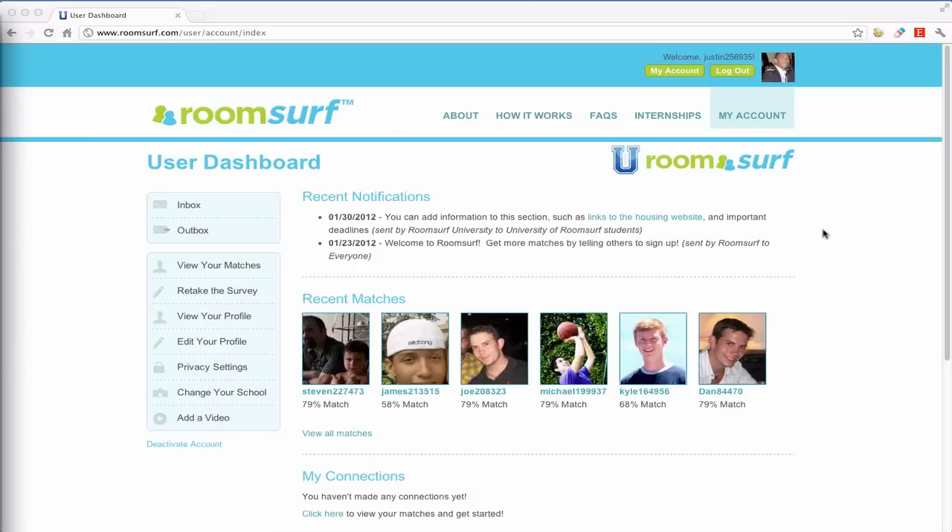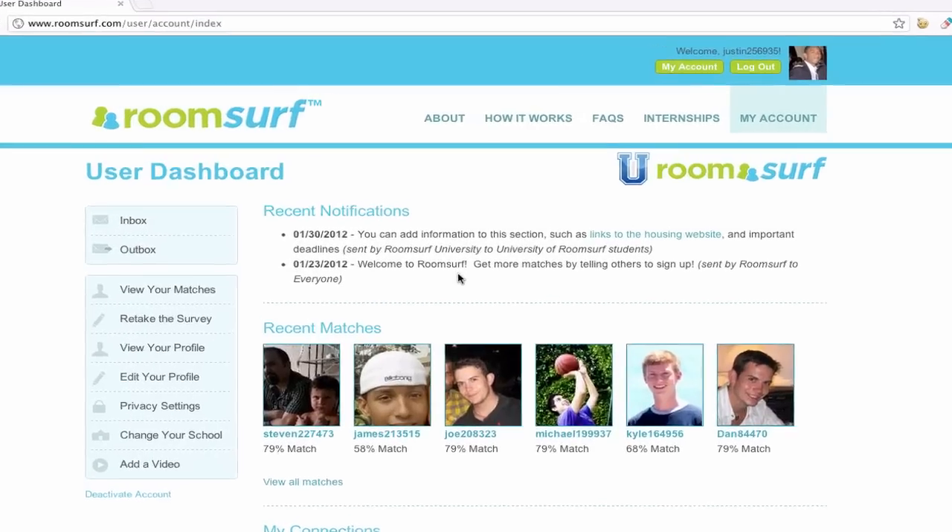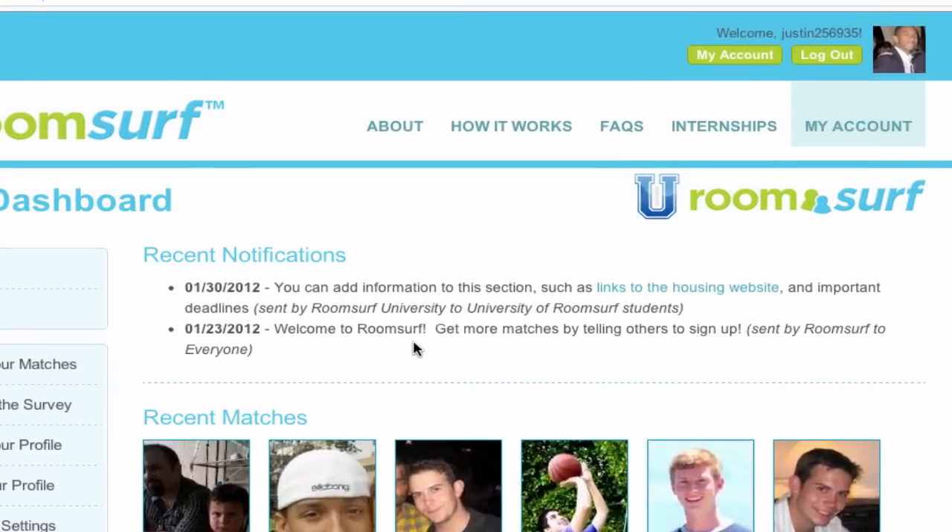After the survey is complete, the student arrives on the user dashboard. This is the first page that students see every time they log in after they sign up. In the top right, you can add some branding by displaying your institution's logo. In the center, you'll see recent notifications where you can publish notifications to all students through our back-end administrative interface. This is a great place to publish reminders like housing deadlines and roommate request procedures.